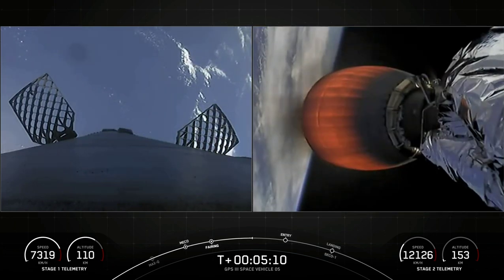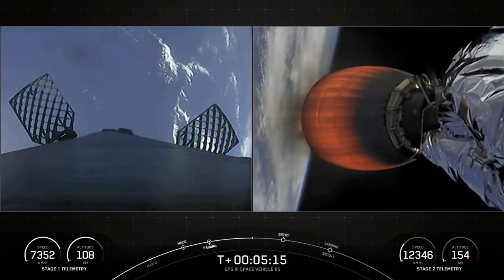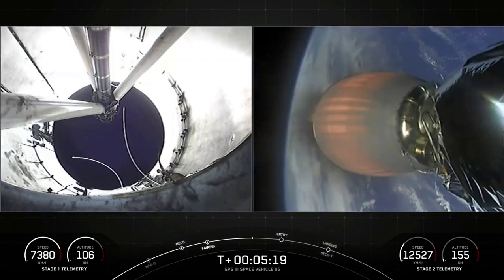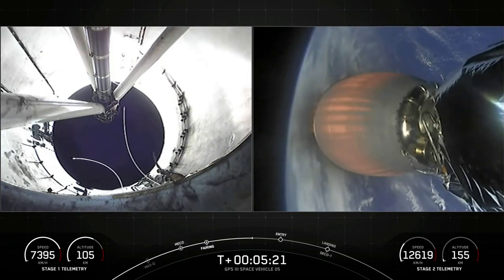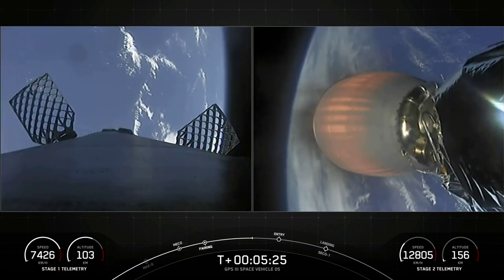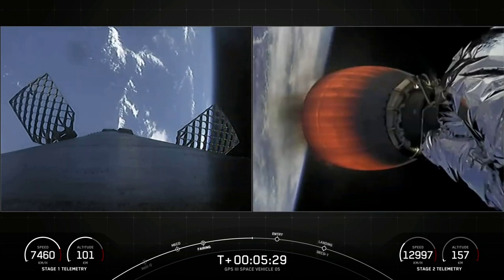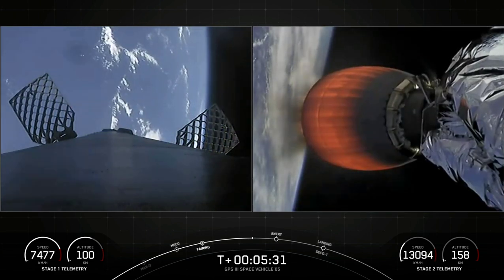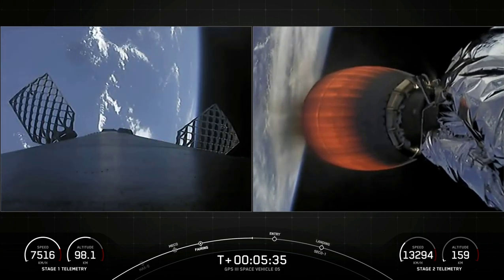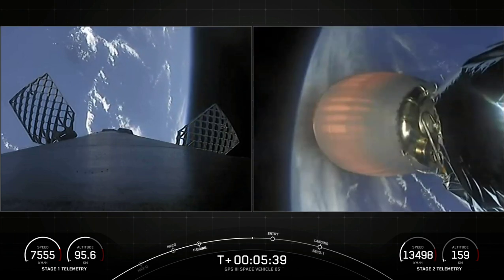At T-plus six minutes and 18 seconds you should see the first stage's entry burn, coming up in just about a minute. This burn will last about 30 seconds. For the entry burn, we relight the center E9 engine on the first stage, and then partway through we relight the E1 and E5 engines — a total of three M1D engines helping to slow the vehicle down as it passes back into the Earth's atmosphere.